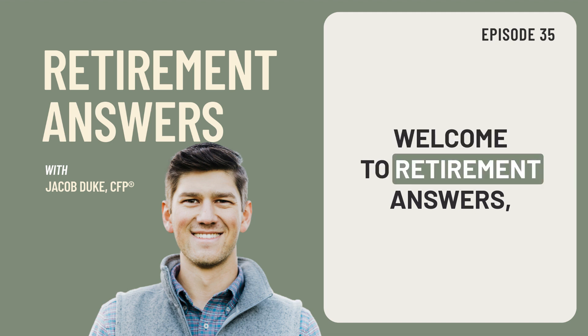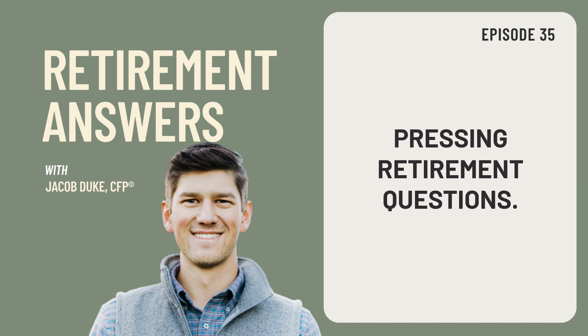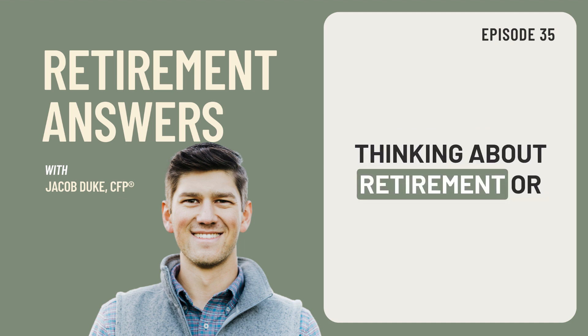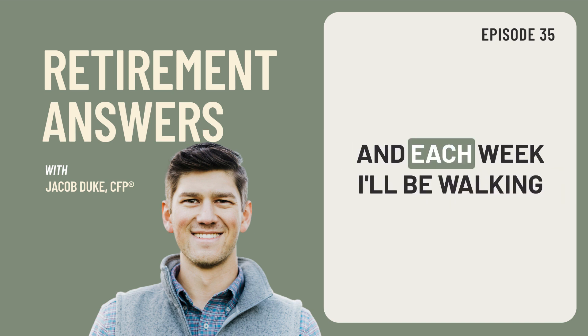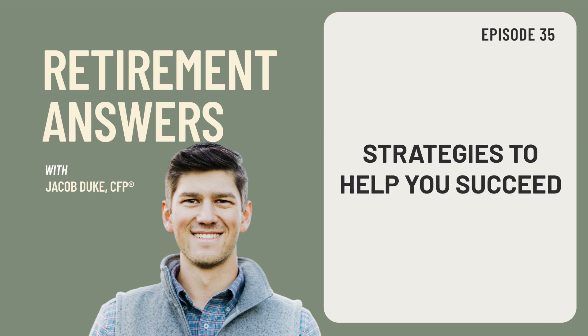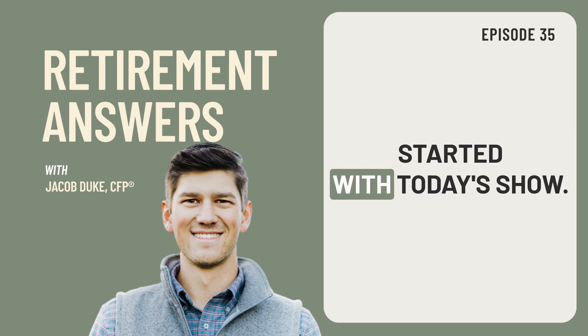Welcome to Retirement Answers, a podcast built to answer your most pressing retirement questions. If you're someone who is either thinking about retirement or already in retirement, you're in the right place. My name is Jacob Duke and each week I'll be walking through different tips and strategies to help you succeed in retirement. So let's go ahead and get started with today's show.